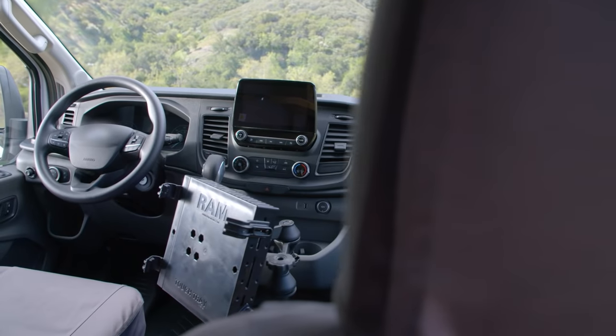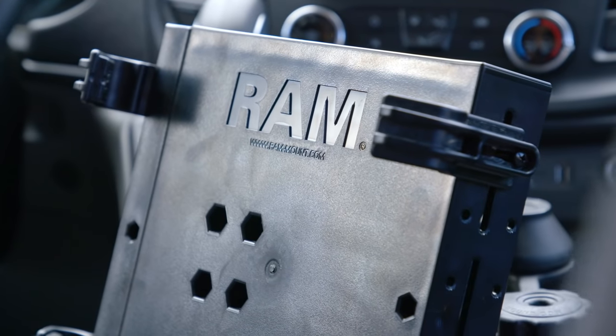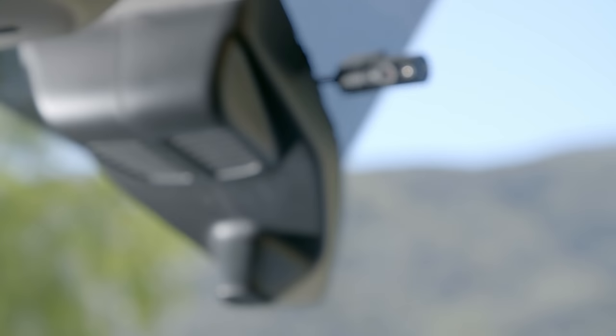We wanted this van to be your mobile office, so we added a laptop station between the covered front seats and a dash cam to protect your business.